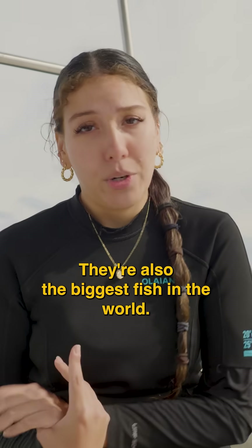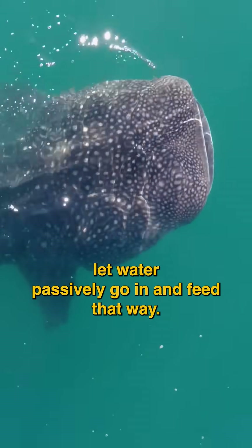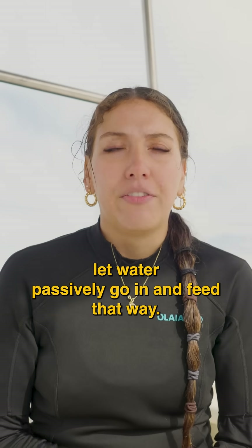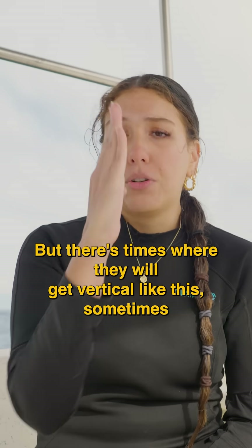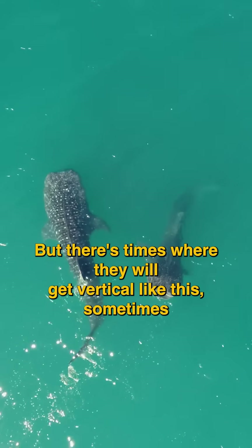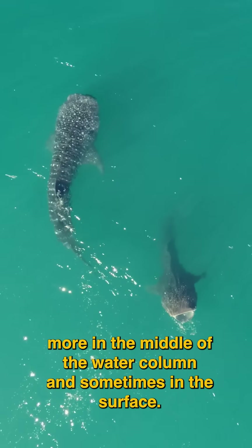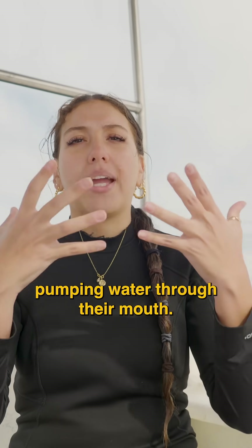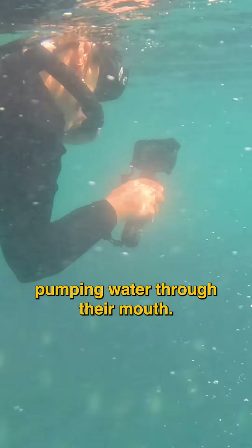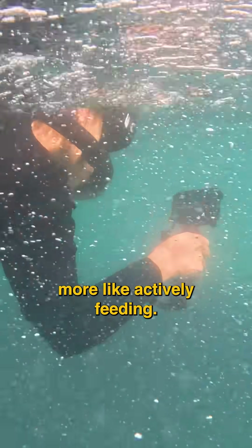They're also the biggest fish in the world. As they're swimming they'll just open their mouth and let water passively go in and feed that way. But there are times where they will get vertical — sometimes more in the middle of the water column and sometimes at the surface — and they just start pumping water through their mouth, which we would call more like actively feeding.